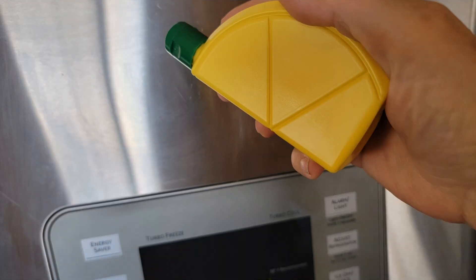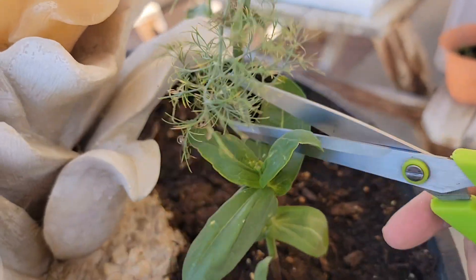If you want more simple and thriving recipes, hit that subscribe button.